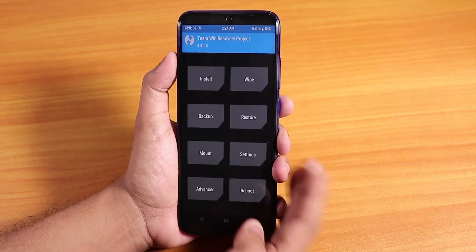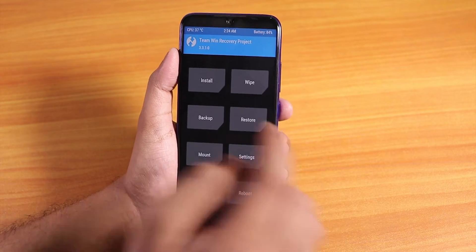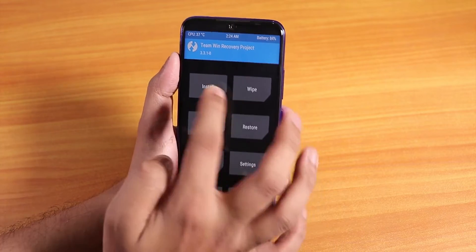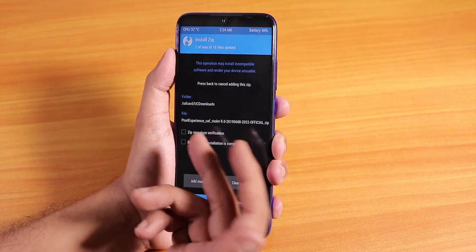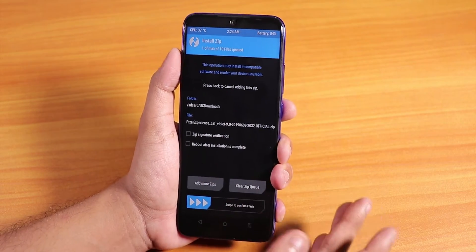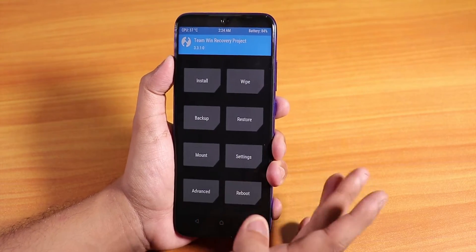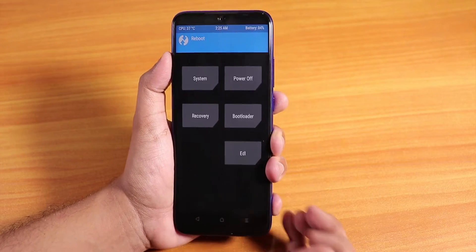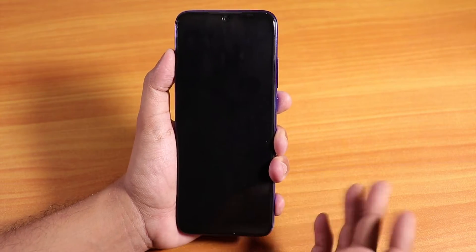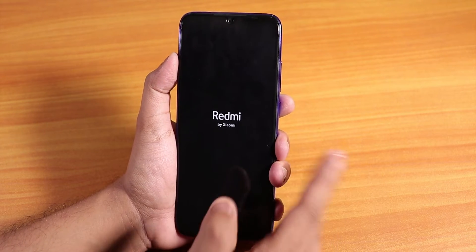If you do not want to format your storage and prefer to stay decrypted always, download the fcrypt disabler — I'll link the zip in the description box below. Go to install, select your ROM file, then also select the fcrypt zip file. That way your storage won't be encrypted and you won't need to enter a PIN every time you enter TWRP recovery. By the way, I am encrypted on this device.